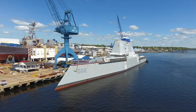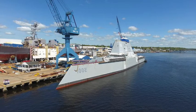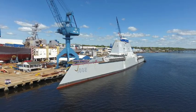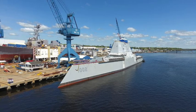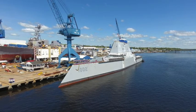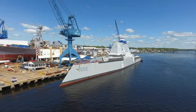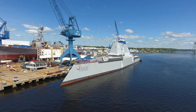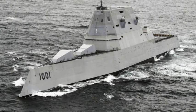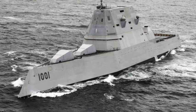The 36th president's daughters christened the warship at a ceremony in Bath in 2019. USS Lyndon B. Johnson, DDG-1002, is the third and final Zumwalt-class destroyer built for the United States Navy.